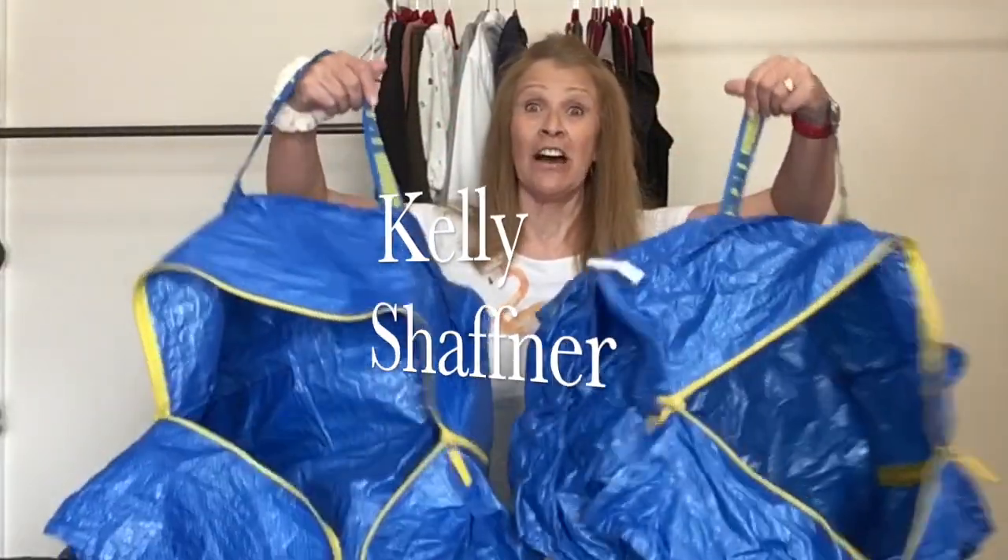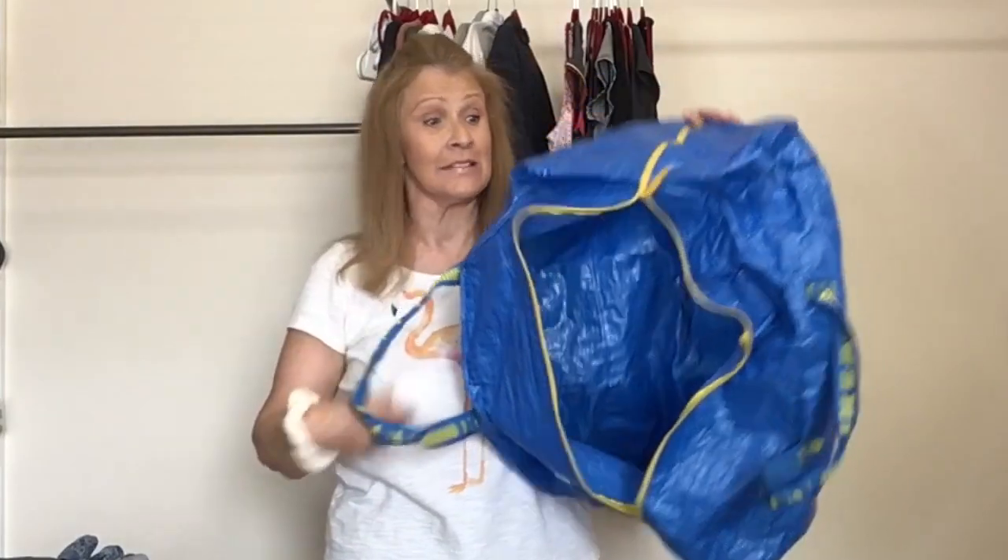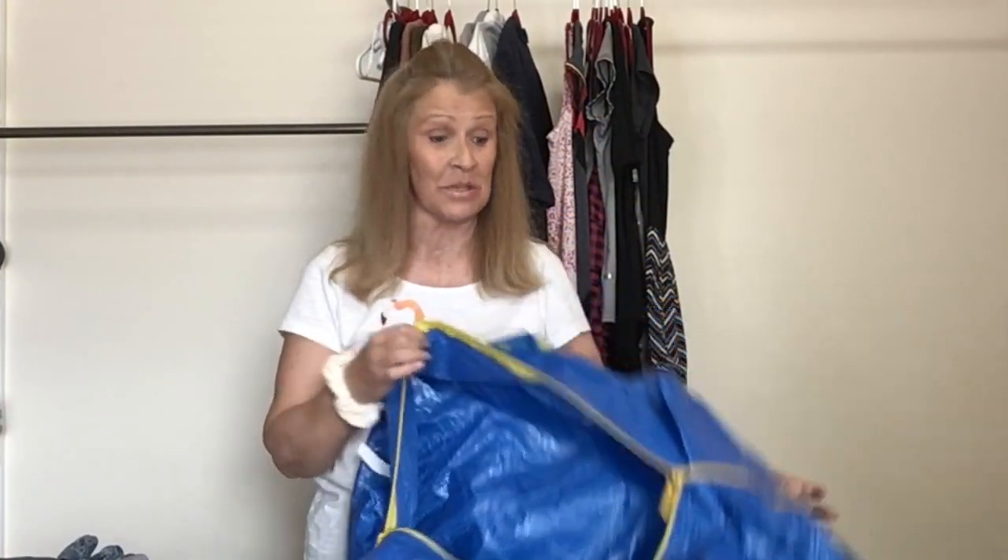Hi everyone, I am Kelly Schaffner. I have two empty big IKEA zip bags. I am going to fill these up and I am going to the buy sell trade store. I wanted to share with you what I am taking to the buy sell trade store. I'll let you know the details at the end of the video, and as we move through this video I will share with you what the buy sell trade store accepted. If you're new here, I want to welcome you.